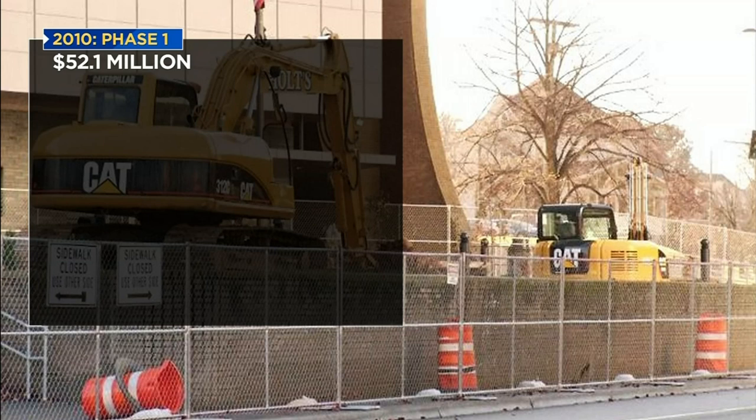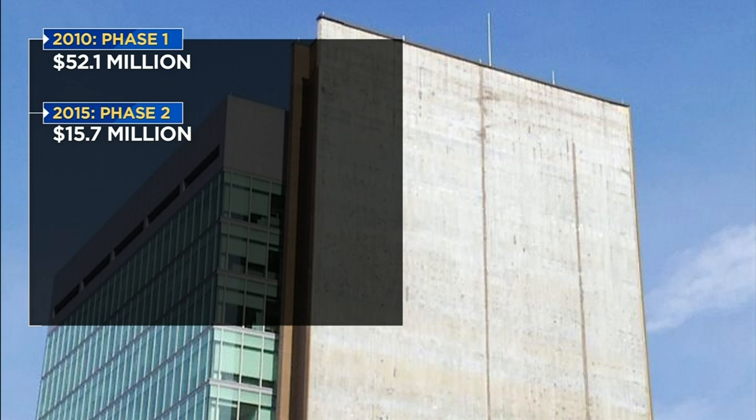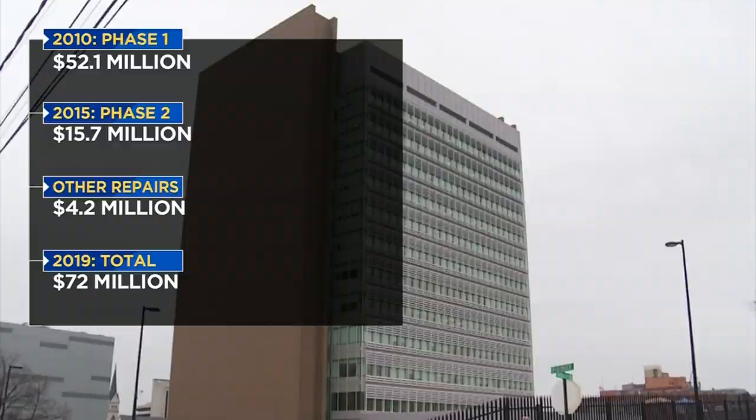Phase 1 started the next year, and that alone cost $10 million more than that, coming in at $52.1 million for efficiency and structural upgrades in part. Phase 2 started in 2015 and totaled $15.7 million, including work on the facade, perimeter security, and the parking garage. There were about $4 million in other repairs over the years on walls and elevators. That brings the total to $72 million — $30 million more than the original budget.